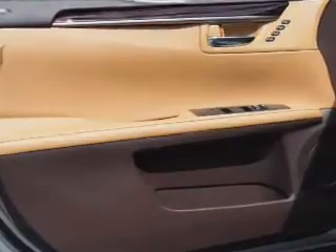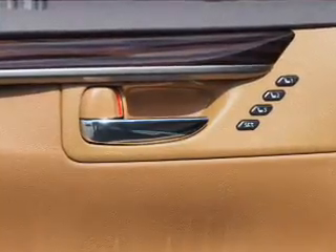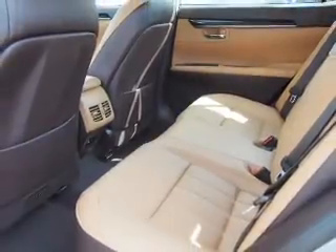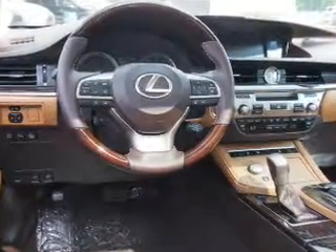Inside you'll find Bluetooth connectivity, digital radio, Sirius XM satellite radio, an auxiliary input, steering wheel controls, push-button start, automatic climate control, a backup camera, and curtain head airbags and front airbags.